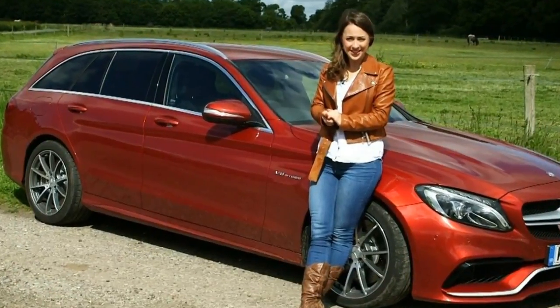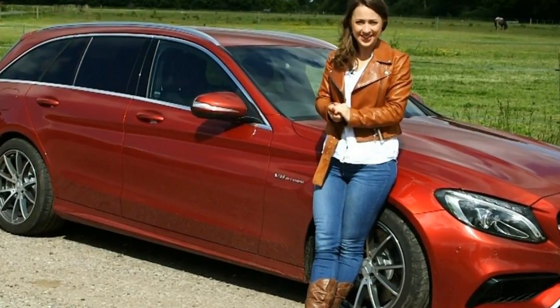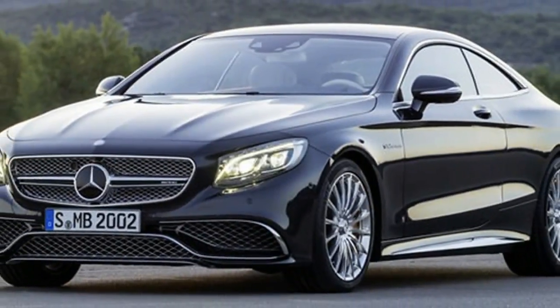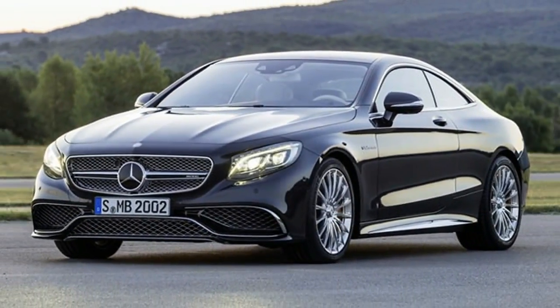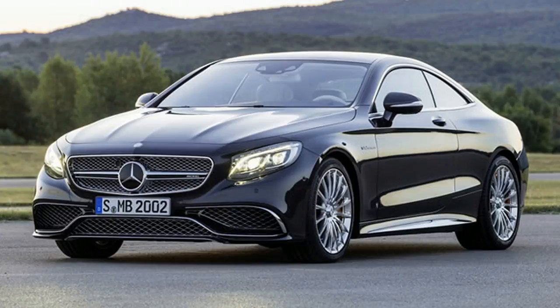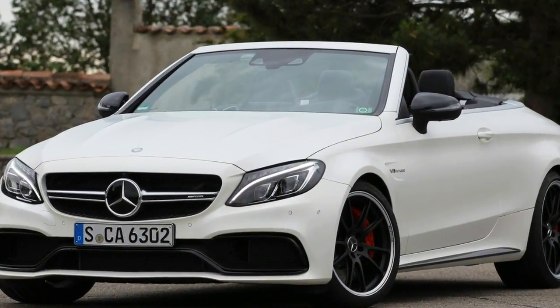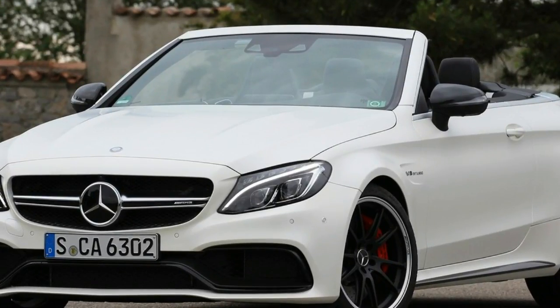The high-output C63 S model packs a 503-horsepower sledge of an engine that pummels the concrete, while a 7-speed automatic swaps through ratios and unmistakably eight-cylinder thunder blares. In true traction-be-damned AMG fashion, it sends all 516 pounds-feet of torque to the rear wheels.